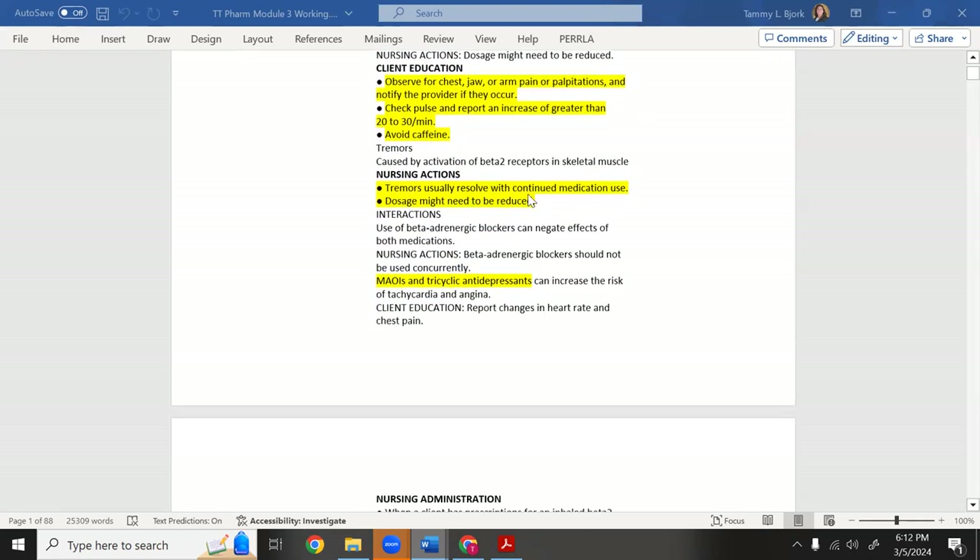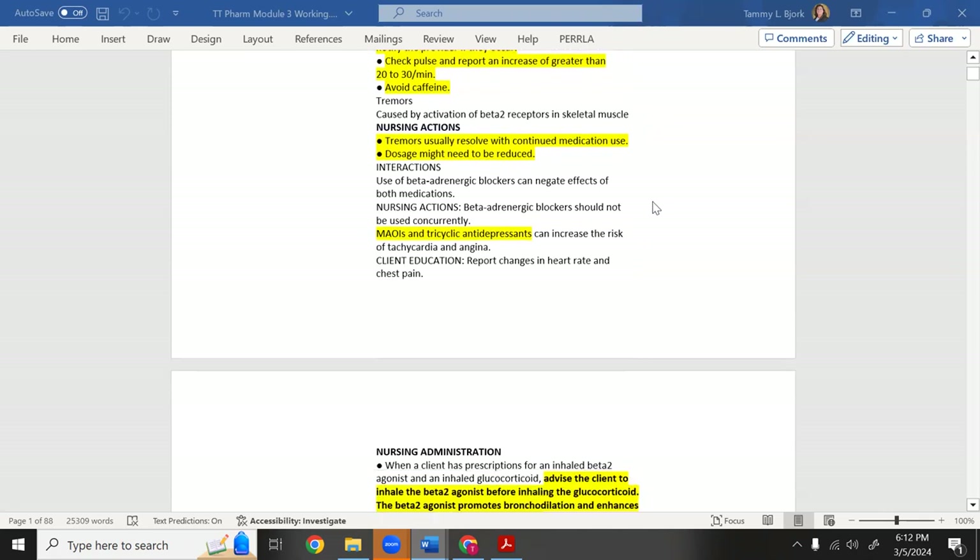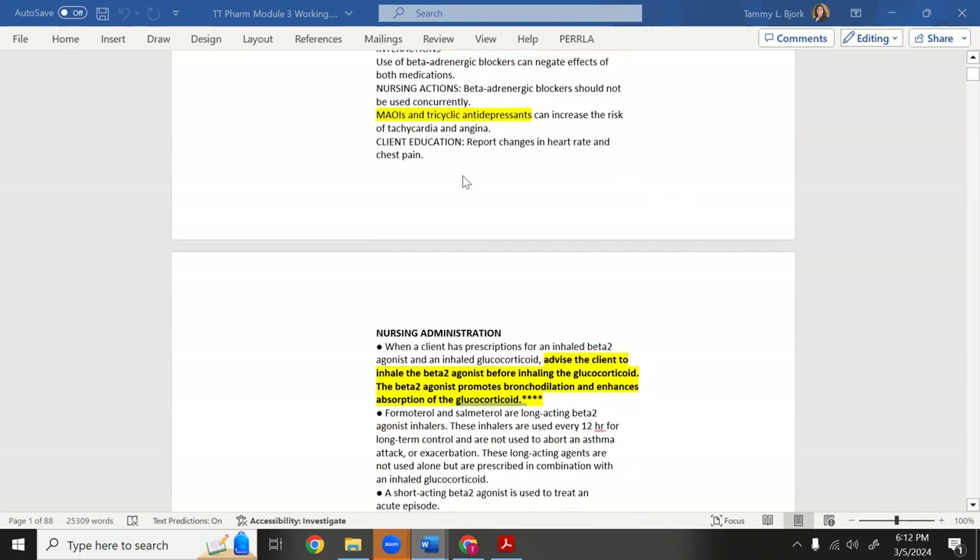Tremors usually resolve with continued medicine use, so if a patient says their heart is racing and they feel horrible, reassure them that over time the body gets more used to it. Also note that MAOIs and tricyclic antidepressants increase the risk of tachycardia with albuterol.